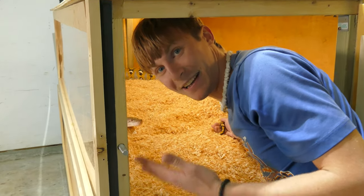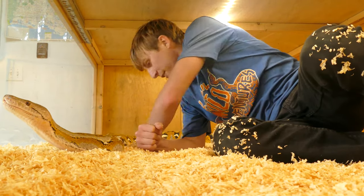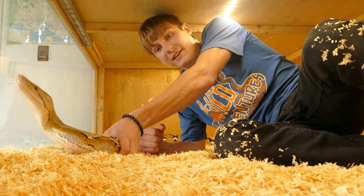Her tail is as thick as most of the snakes that we've filmed. This cage is pretty big — I can pretty much crawl all inside of it. It's a little messy with the shavings but it does keep it very clean.